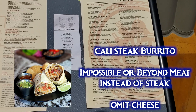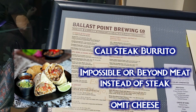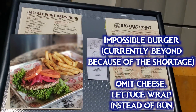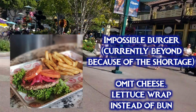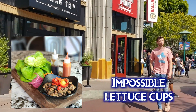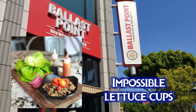There is some controversy around impossible foods — please research it and decide if you're comfortable with it. I recommend the article linked in the description. There is actually a shortage of impossible foods right now, so you may be substituting beyond meat instead, but it would be delicious either way. They also have the impossible burger on the menu — omit the cheese and ask for a lettuce wrap since they don't have a vegan bun. The impossible lettuce cups are vegan with no modifications and are made with a different block product, so there's no shortage of those.